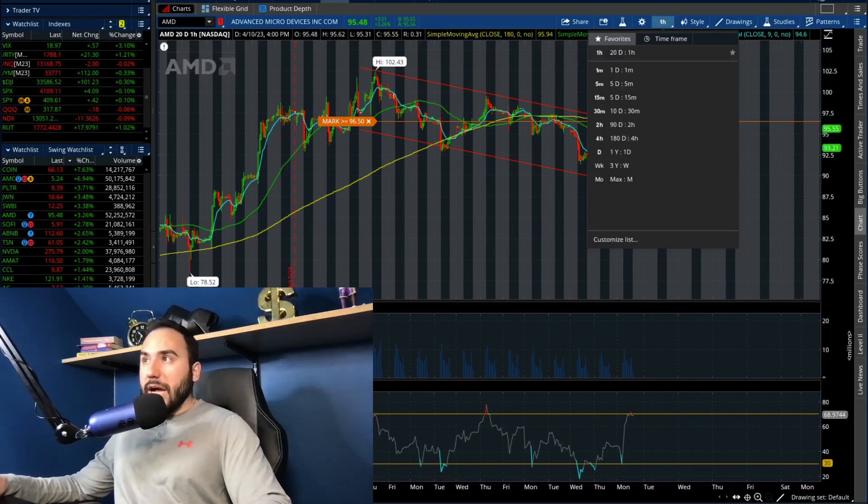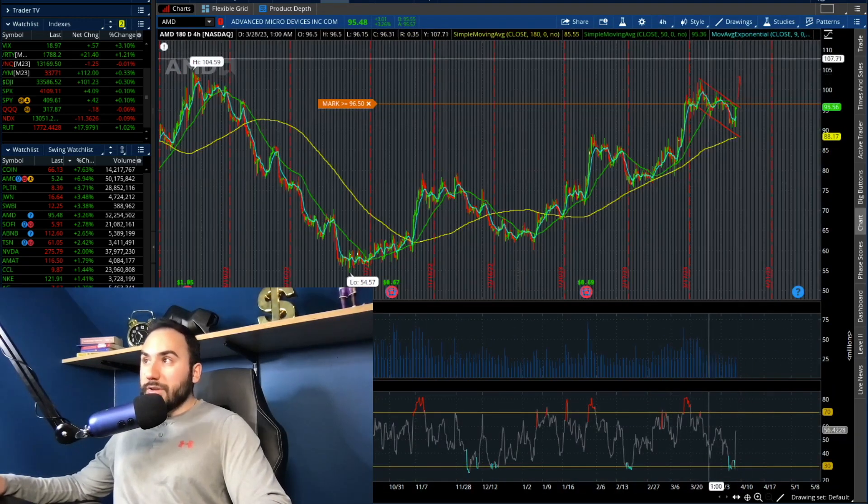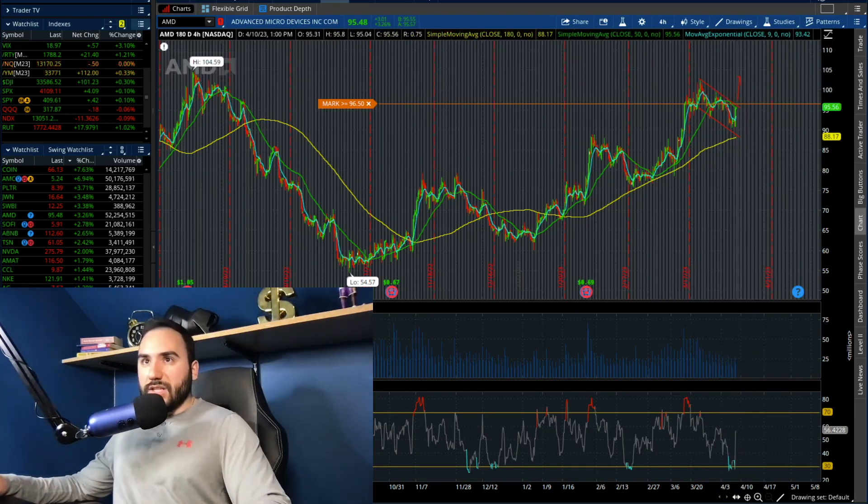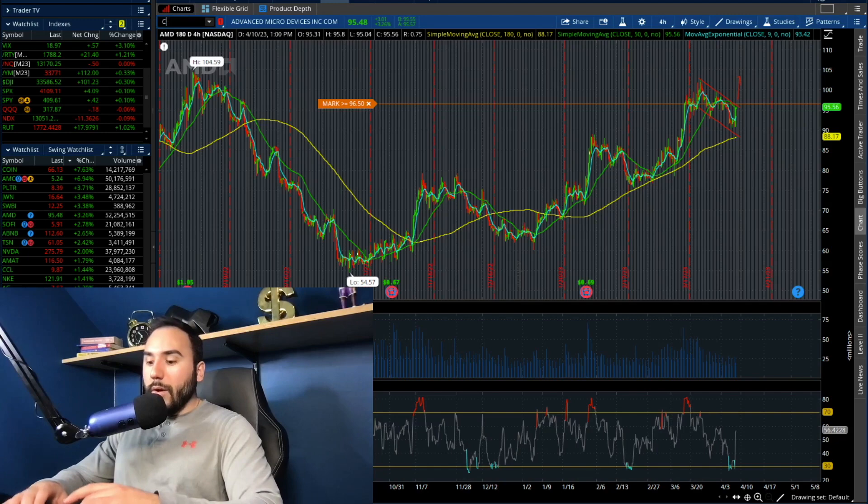We could be shooting for that $100–$102 level, which is where this stock was in the final days of March. I'll set my alert at $96.50. We just have to see a breakout of this channel. It did very well today, but it's not fully breaking out quite yet. If we want to see this thing go for the hundreds again, that 105 level — that point needs to break at $96.50.